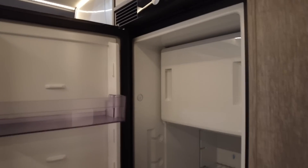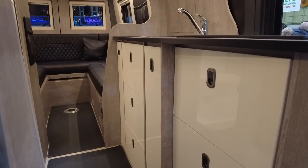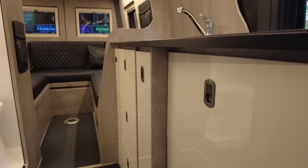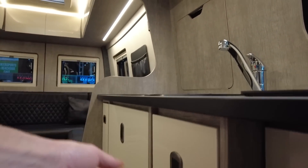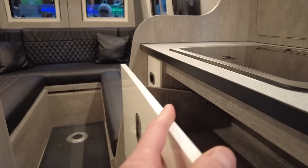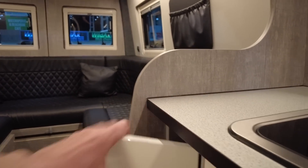Wow, I would say that fridge is bigger than the one we have at home. It actually opens both ways — let me just check — yes it does, couldn't get cooler than that. Plenty of storage underneath the kitchen area. There's a sink and right underneath is a drawer with plenty of height. There's the table — I like it. Very nice, very cozy, very leathery smelling as well.